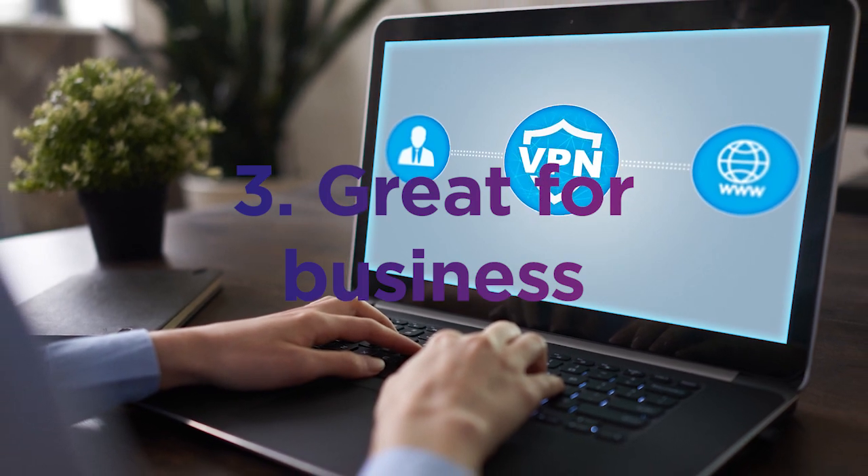Plus it's great for business use — you can use a VPN to connect to your corporate network and access stuff that would usually be restricted when you're outside the office.